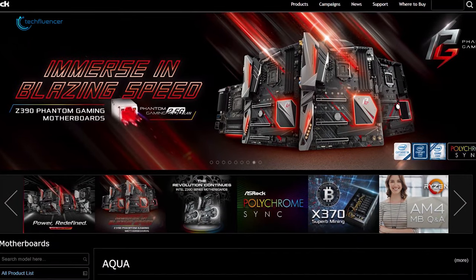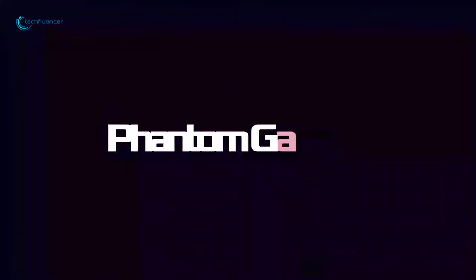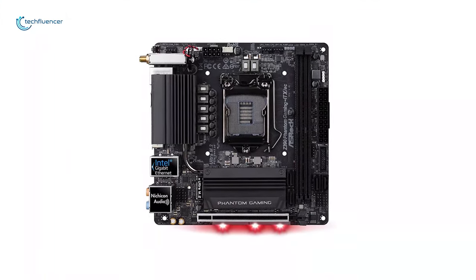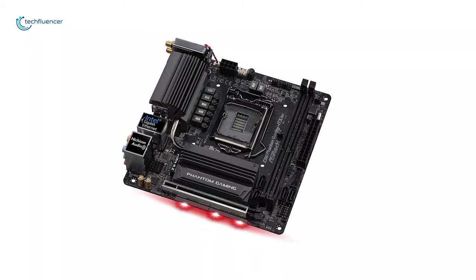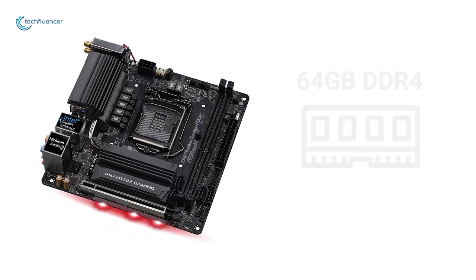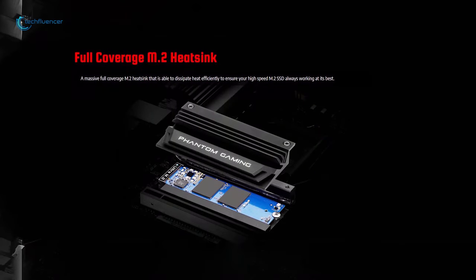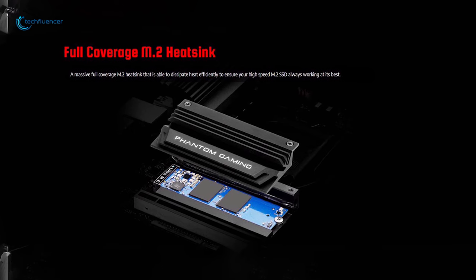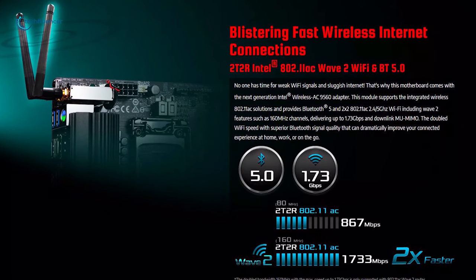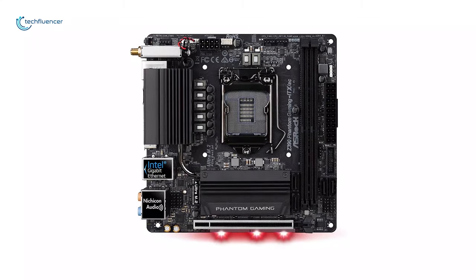ASRock has some amazing budget boards, and the Z390 Phantom Gaming Mini-ITX board is one such example. The functionality of this board is supreme compared to its price tag — truly a beast in the small form factor. The Z390 Phantom Gaming supports Intel 8th and 9th generation CPUs and also supports up to 64GB DDR4 RAM, which can be overclocked up to 4500 MHz. You will get two M.2 slots for your SSD and even an M.2 key for a WiFi and Bluetooth module — options you don't often get in other mini ITX motherboards.